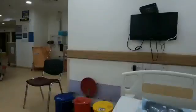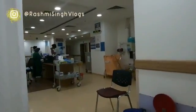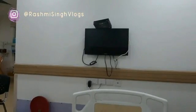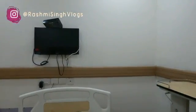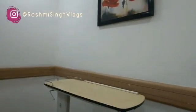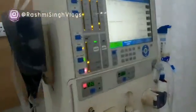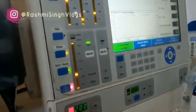You can see this is my dialysis unit, and each patient is given their own separate spot for dialysis, so it is totally hygienic. In front there's a television for entertainment, so you can really pass your four hours. This is the bed and machine — it will show you the time left, the BP, and all.